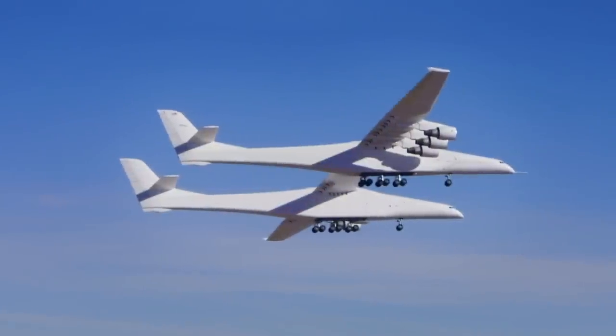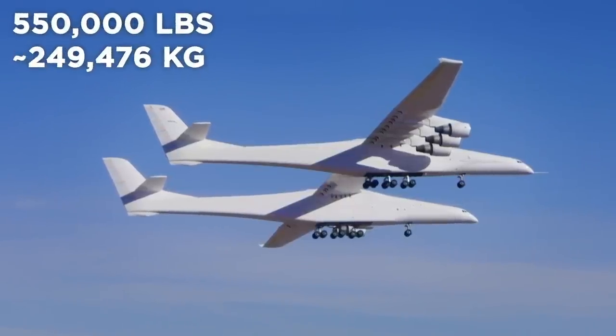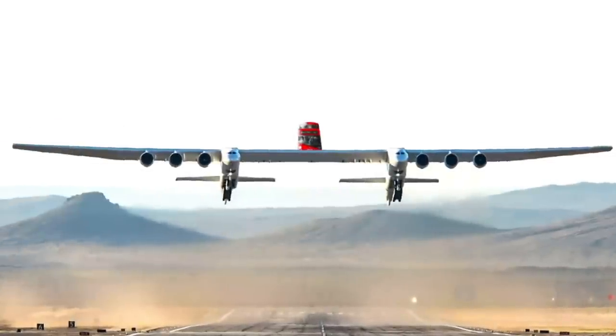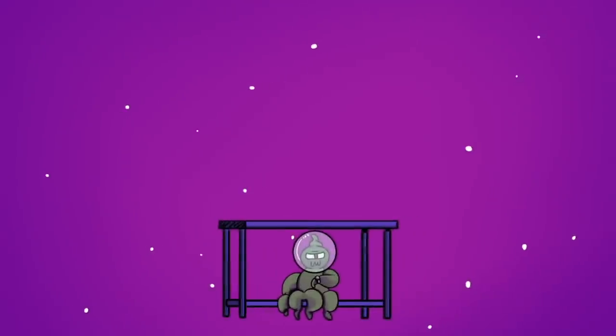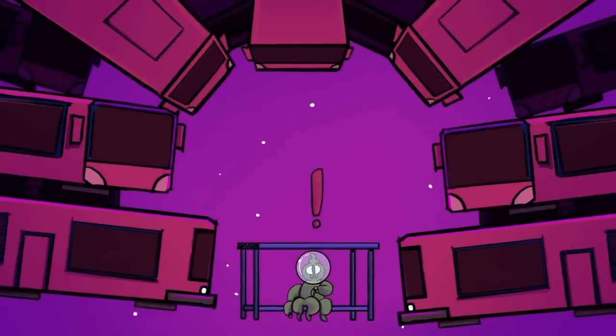At its top end, the Stratolaunch is able to carry a mind-boggling 550,000 pounds. That's enough to carry an entire double-decker bus — actually, it's enough to carry 20. You'll wait for a bus in outer space for 10 minutes, and then 20 come along all at once.